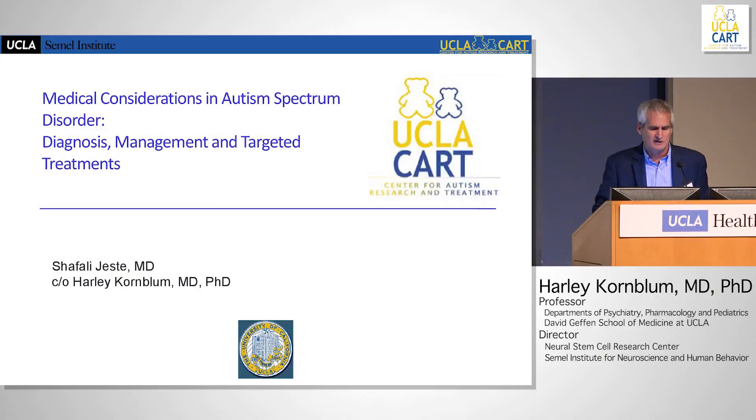In case you didn't know, if you were expecting Shefali Jeste to be here, she couldn't make it. This is a talk largely put together by her, and we've discussed extensively.